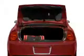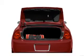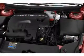Savor your listening experience with the premium sound system. Brake safely with the anti-lock braking system. Heated seats are a desirable comfort feature. There's nothing like a sunroof on a nice day.